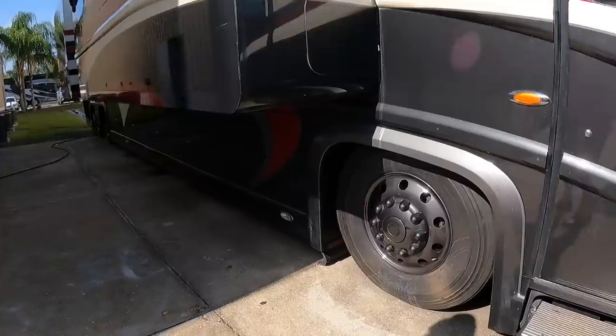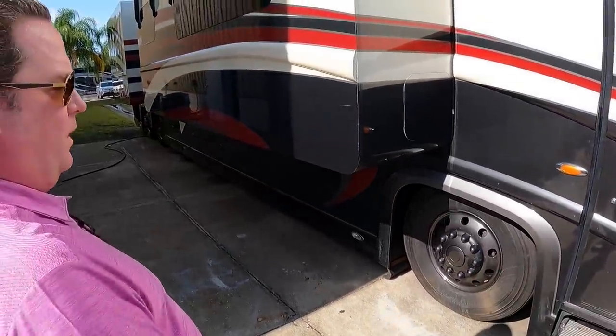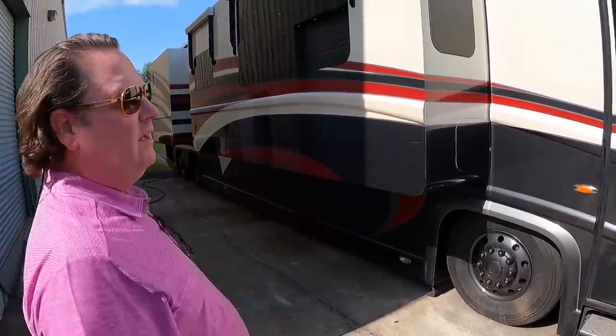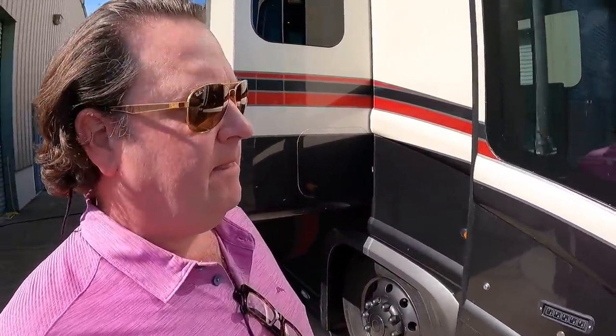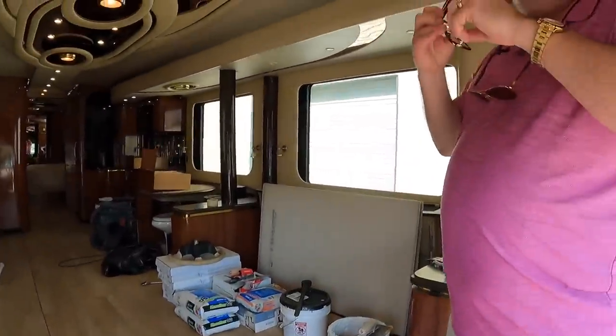Check this out — this is Darrell Waltrip's old coach, a 2010. We've sold it twice. We just had the wheels powder coated to match this coach and we've got a complete remodel going inside. If someone wants to get their wheels powder coated, is that something you do here? Absolutely, we can do a variety of colors.